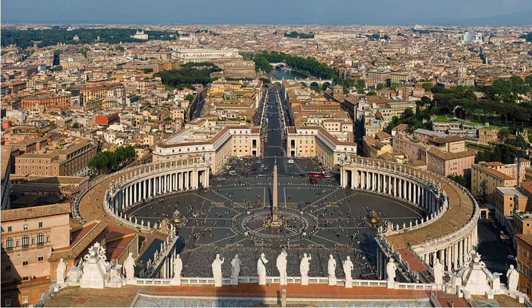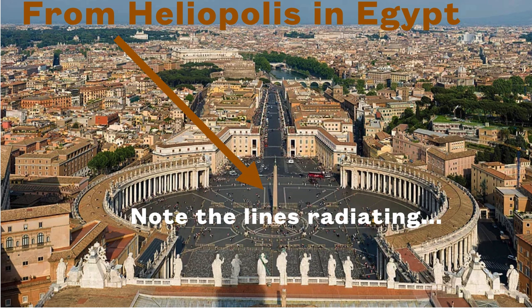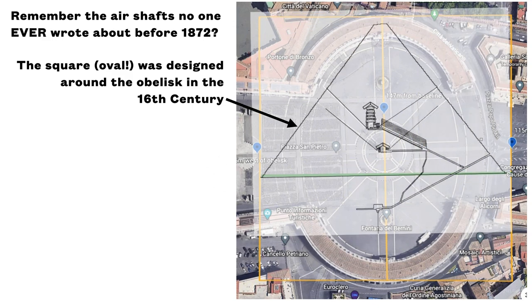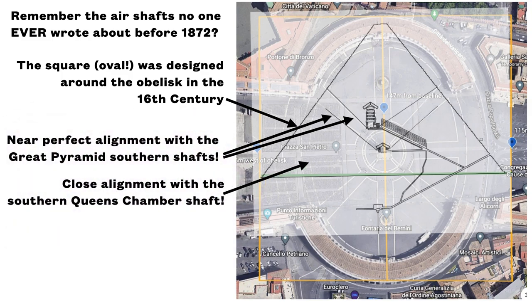This is a picture from the street view of Google Earth of the obelisk that's the center of that square. It came from Heliopolis in Egypt — the center of Vatican Square. Note the lines radiating from this obelisk; those will become important in a minute. This square — this oval — was designed in the 16th century, long before anything was known about the air shafts in the Queen's Chamber. So when you overlay the east view of the Great Pyramid, there's near perfect alignment with the Great Pyramid's southern shafts — the Queen's Chamber air shaft. And there's close alignment with the northern Queen's Chamber air shaft. Look at these alignments: both of the Queen's Chamber shafts, which were unknown at this time, supposedly.